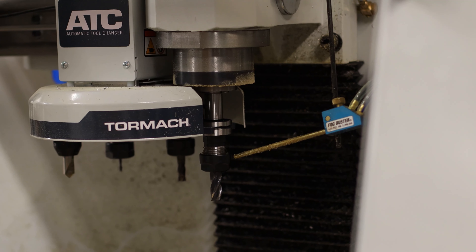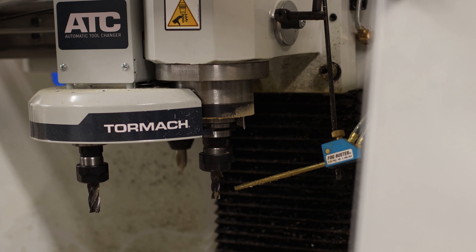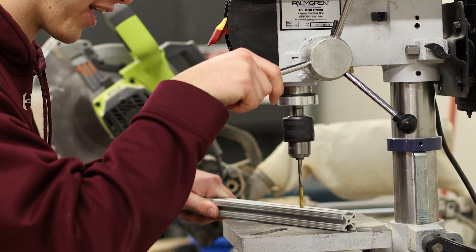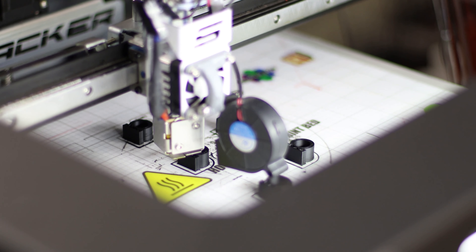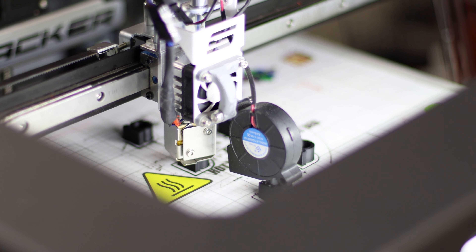What does Benilde-St. Margaret's have that other schools don't? Access to tools — lots of schools have tools — but the freedom for students to learn how to use something because they need to for a project, without having to go through a teacher or get into a queue. They can be really hands-on and decide when they need to do something.